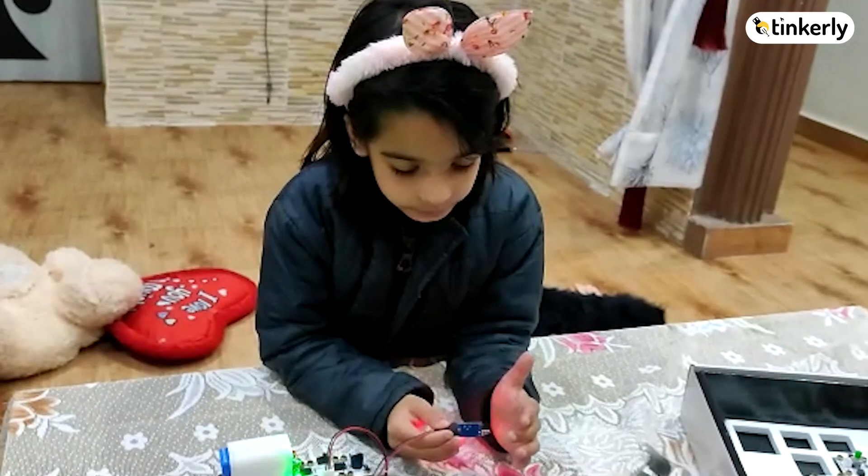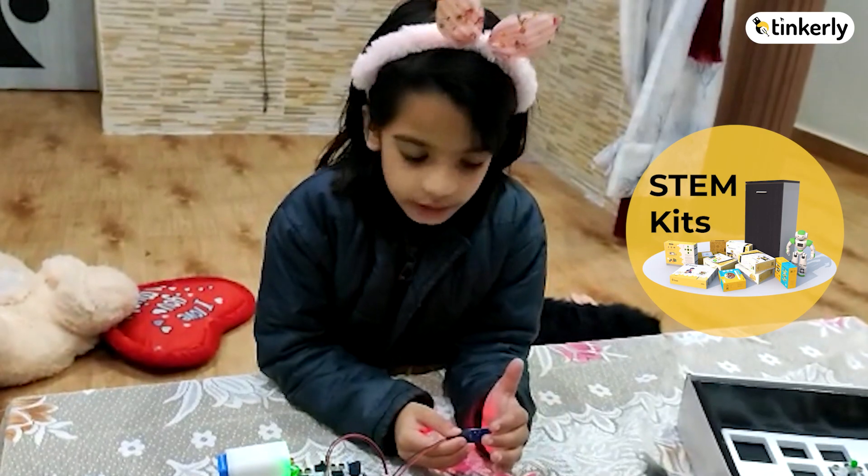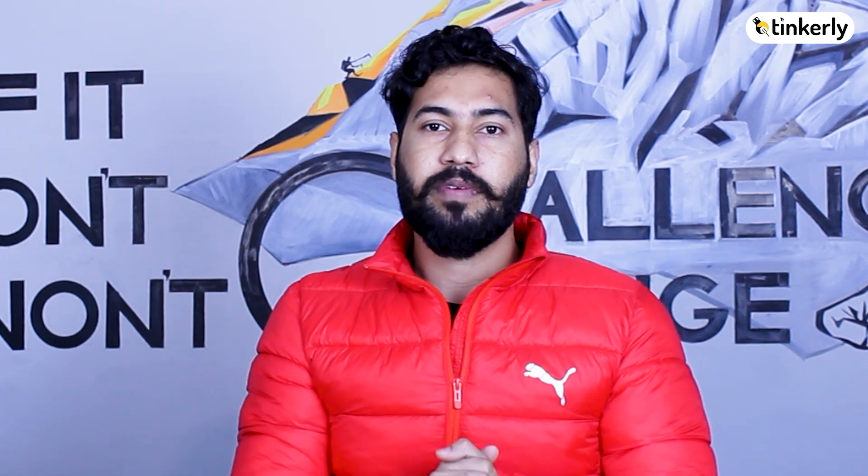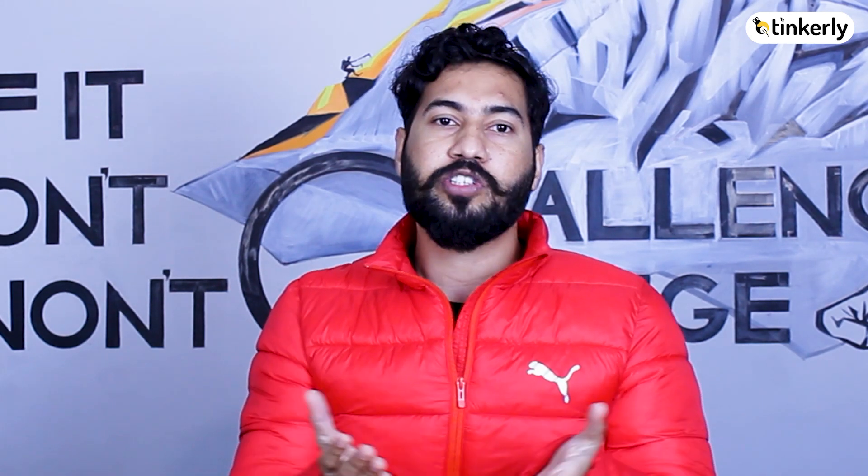We here at Tinkerly believe in the power of complete learning. So in our courses, we include STEM learning kits as a play-based course curriculum. These kits take students' learning journey beyond the screen and save a lot of unproductive screen time. We prepare students for a bright future filled with lucrative job opportunities.